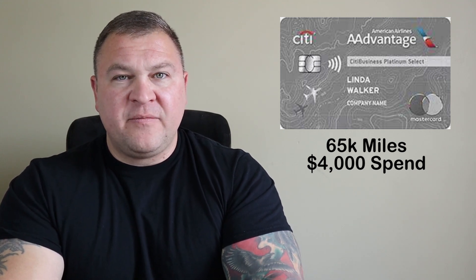The Citi Business AAdvantage Platinum Select Mastercard is basically the business version of the personal card we just reviewed. The bonus is 65,000 airline miles with $4,000 spend, with similar benefits like the free checked bag and preferred boarding. The bonus categories are a little better. This card also has a $99 annual fee that is waived in the first year — to me, this is a no-brainer if you can qualify for a business card.